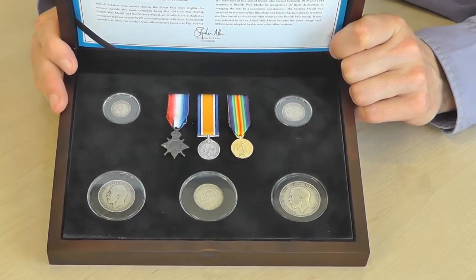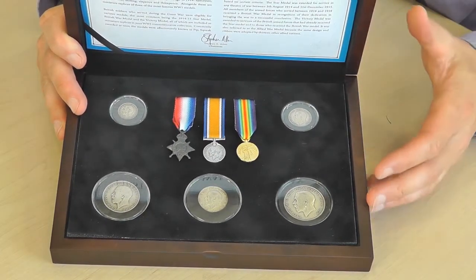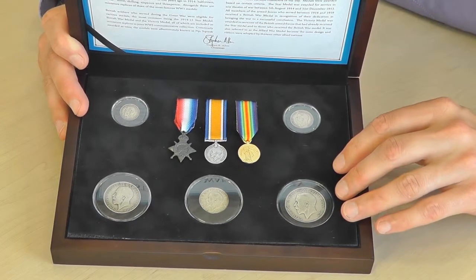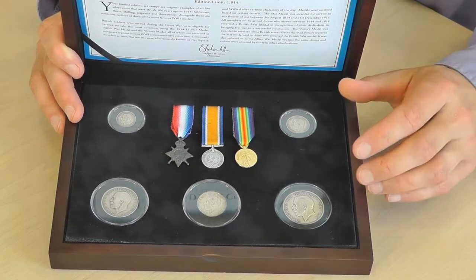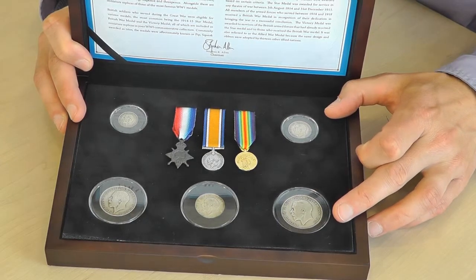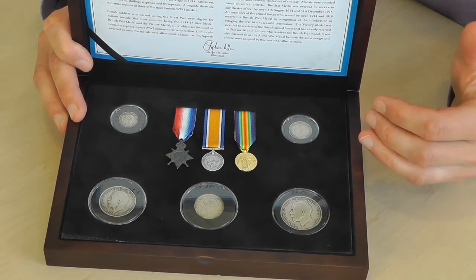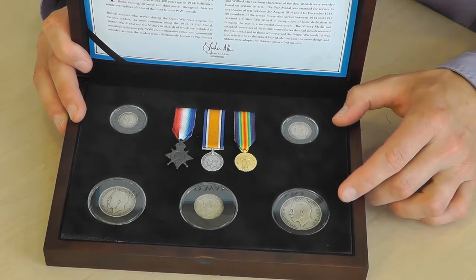The other thing that's interesting is the edition limit. We wanted to have a limited edition of 1914. But as soon as we started trying to get these coins, we found it was a real problem, because all of the coin dealers cottoned on. It's very difficult to find 1914 coins which were all minted 100 years ago — it's extremely difficult. So although the edition limit is meant to be 1914, the reality is we're getting really nowhere near that at all.